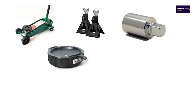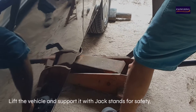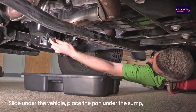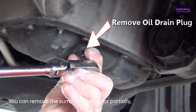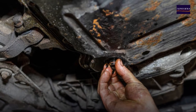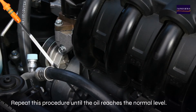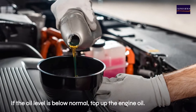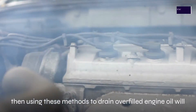You will need a jack, jack stands, a socket to match your oil sump, an oil pan, gloves, glasses, and a ratchet. Lift the vehicle and support it with jack stands for safety. Slide under the vehicle, place the pan under the sump, and use your socket to remove the oil sump plug. You can remove the sump plug completely or partially — just be sure to quickly plug it back once you've removed the desired amount. Check the dipstick periodically and repeat the procedure until the oil reaches the normal level. If the oil goes below normal, top it back up.